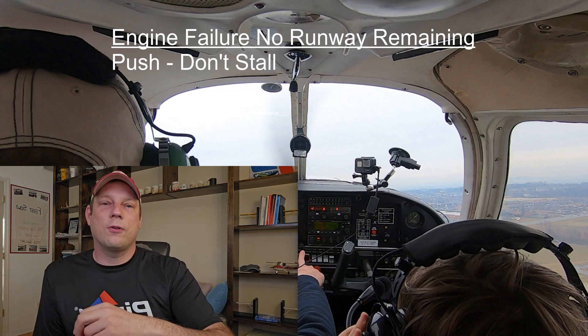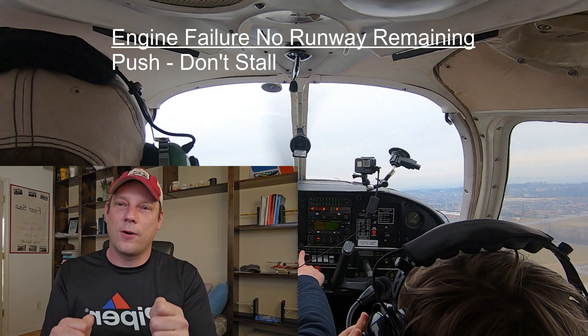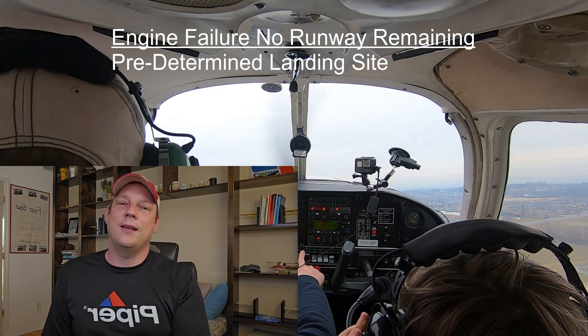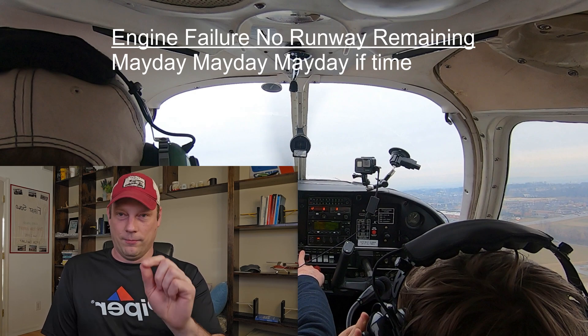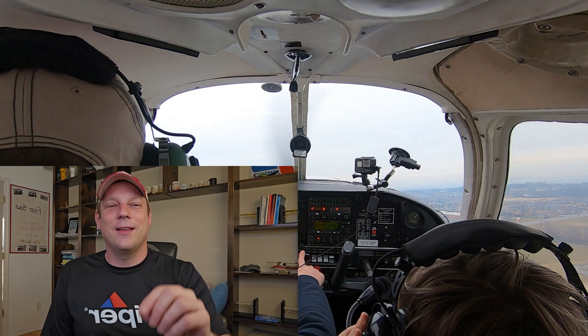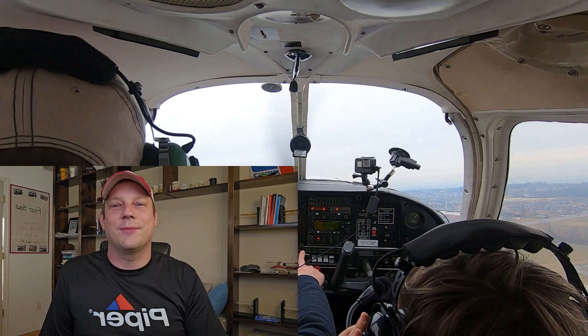As a quick review for an engine failure at very low altitudes: push the nose forward, don't stall, head towards your predetermined landing site, checklist memory items by feel, and call on the radio if you have time. Day four — engine failure down low, say 300 feet or so. Thanks everyone for joining us on this journey; we'll catch you on day five tomorrow.